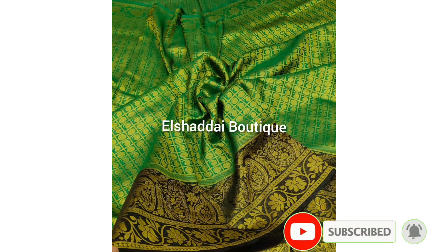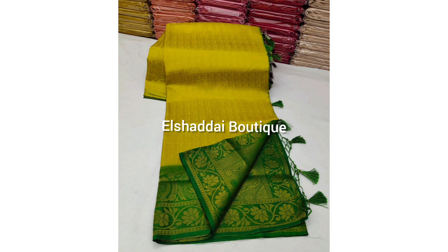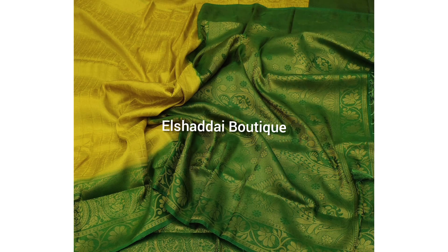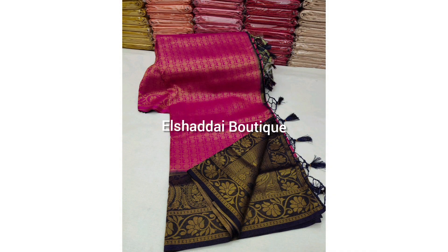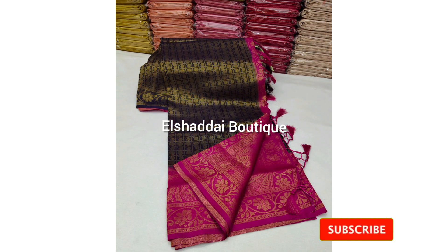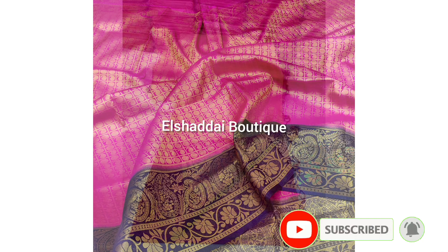This is a border and blouse. This is a contrast color. This sari is very large and has a rich look. This sari is available in 10 different colors. This sari is a soft silk.